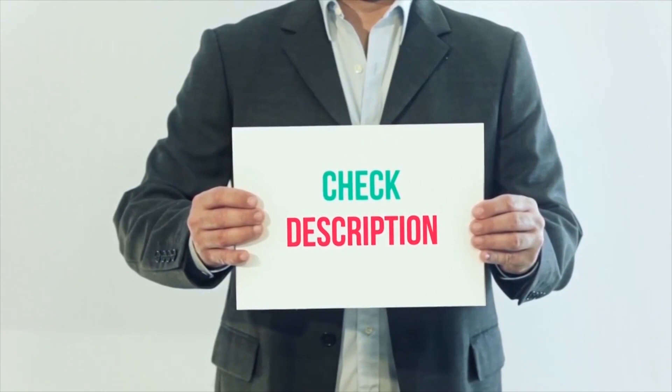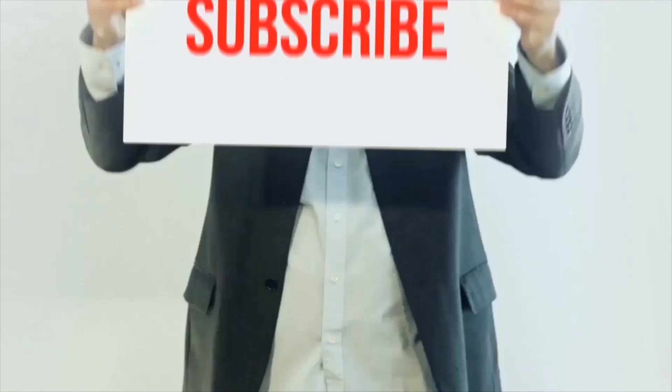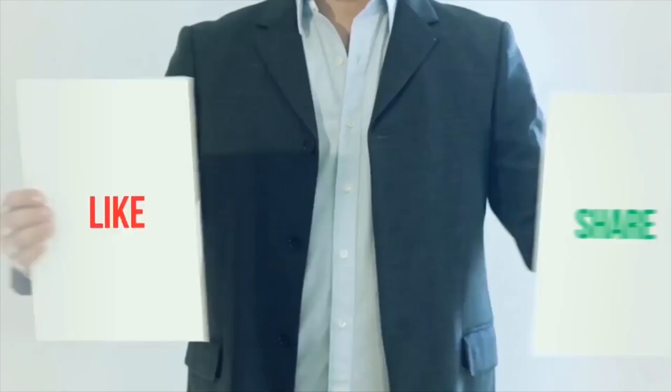I have included all product links in the description below — you can check them out for more details and the latest prices. Thank you so much for watching. Please subscribe to my channel, share this video, and don't forget to hit the like button.